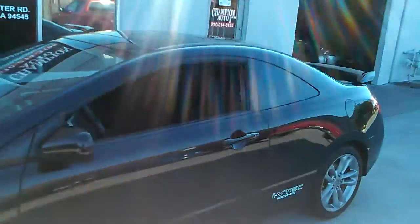The back windows were tinted, and it does have a moonroof. I'll show you guys the trunk — plenty of space back here, and in the bottom, the spare tire and all the equipment.